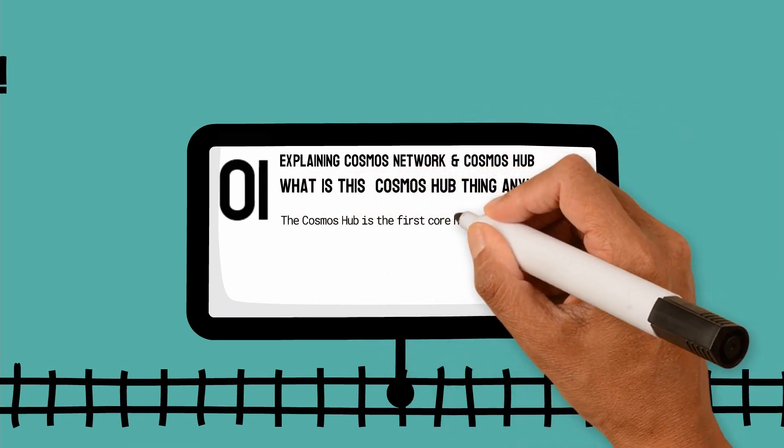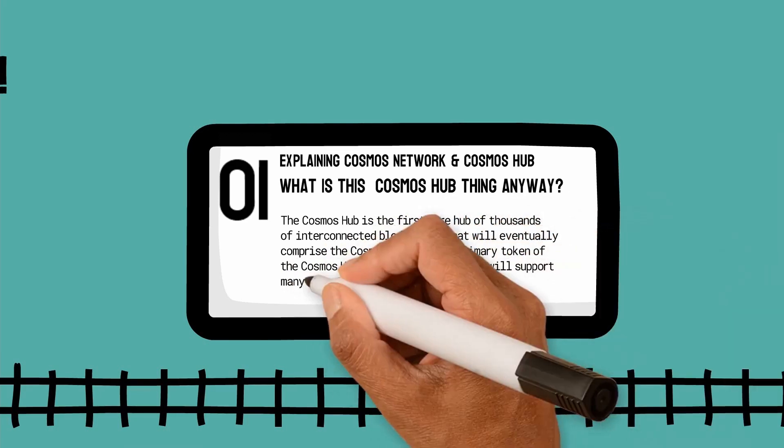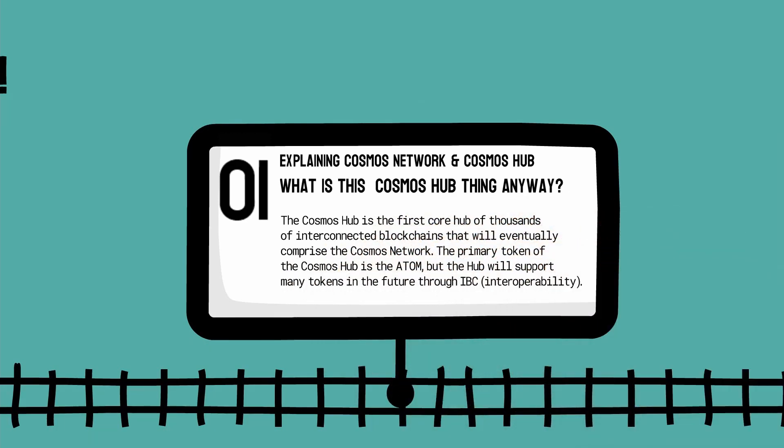So what is this Cosmos Hub thing anyway? The Cosmos Hub is the first core hub of thousands of interconnected blockchains that will eventually comprise the Cosmos network. The primary token of the Cosmos Hub is the Atom, but the Hub will support many tokens in future through IBC interoperability. This is what makes Cosmos so powerful.